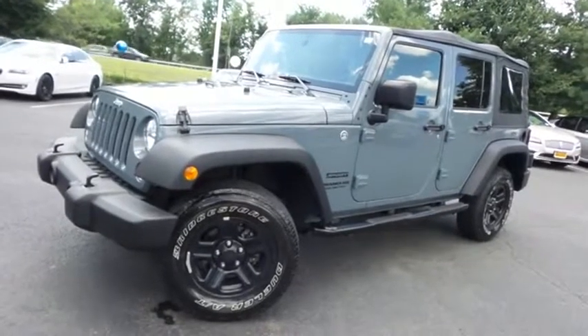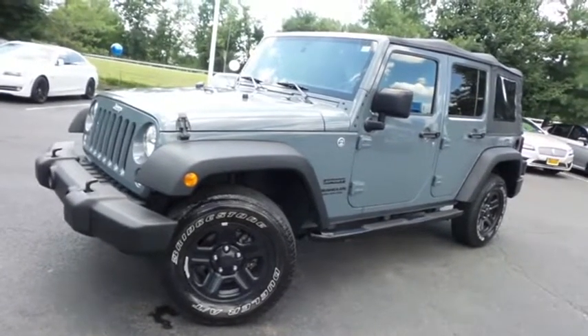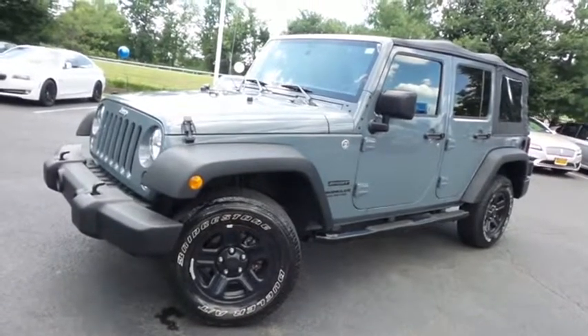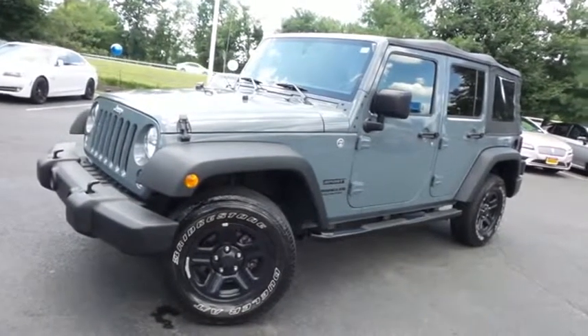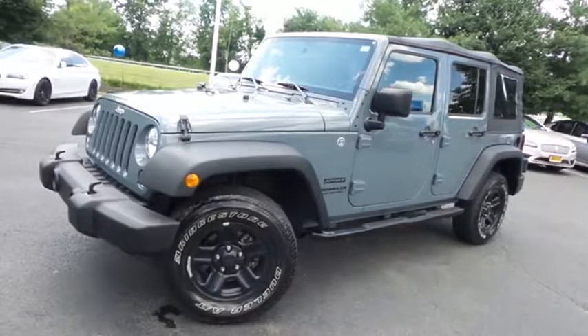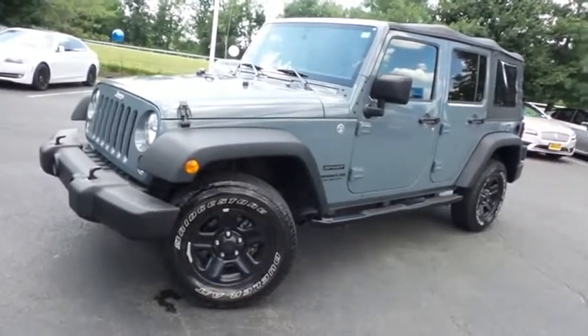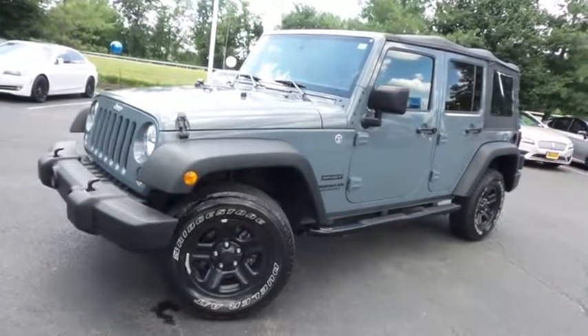Come down to Honda of Nanuet today and test drive this beautiful, extra clean 2015 DCH Economy pre-owned Jeep Wrangler Unlimited Sport 4-Wheel Drive, with a removable soft top, Bluetooth, and only 43,000 miles.